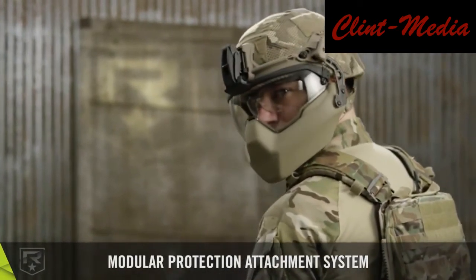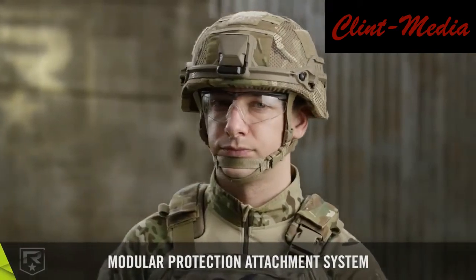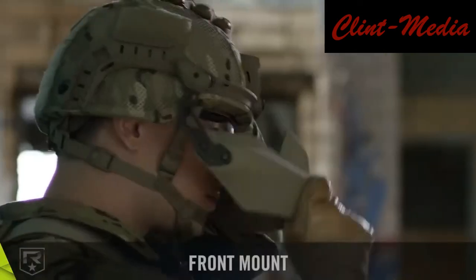Operational testing is about soldiers. It is about making sure that the systems developed are effective in a soldier's hands and suitable for the environments in which soldiers train and fight, Colonel Brad Mock, head of the Test Directorate, said in an Army release.